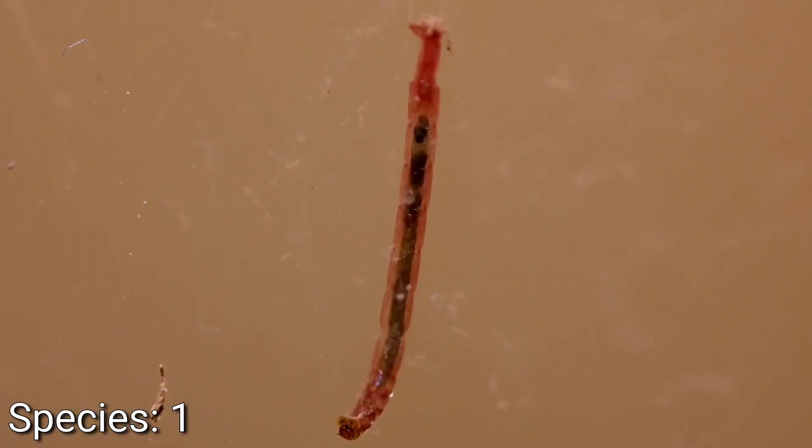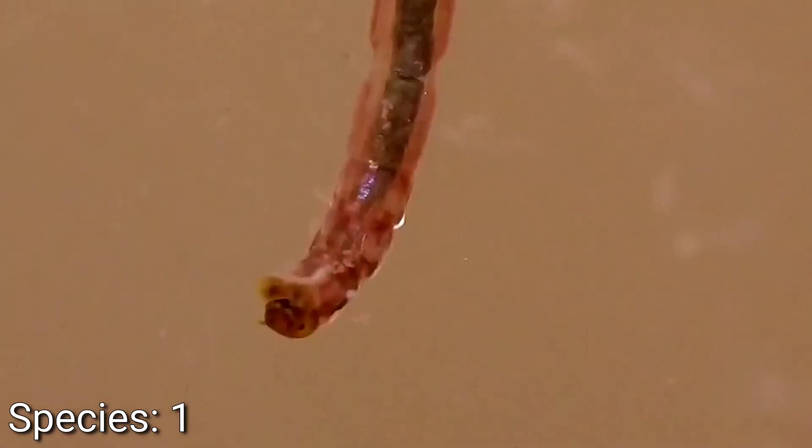Next up, species number two: these small, almost worm-like creatures clinging to the glass. They're red in color, which has led to them being often called bloodworms — but I'm fairly certain they're not worms. They're actually the larva of the midge fly.